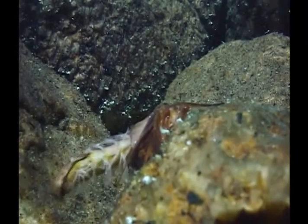Some caddisflies forgo the perils and uncertainty of open water emergence and instead crawl onto land. This pupa has just emerged from its case and is hyperventilating by pumping oxygen through its gills prior to leaving the water. The famous October caddis is one of the best known terrestrial emergers.